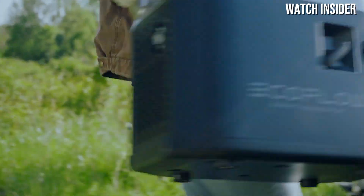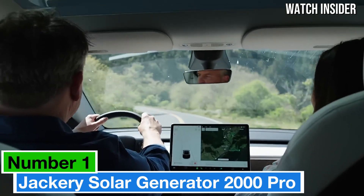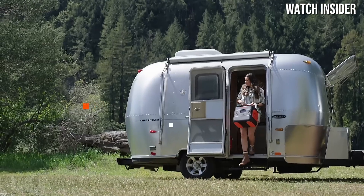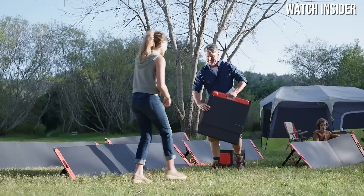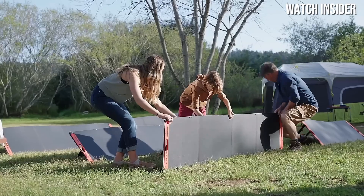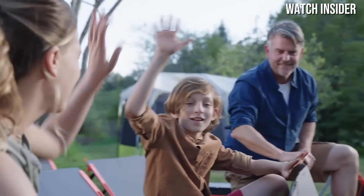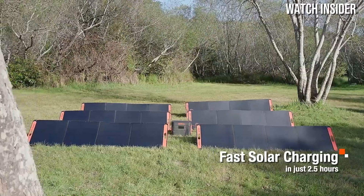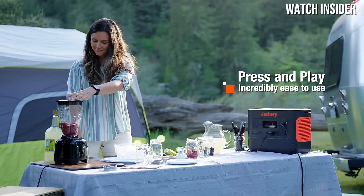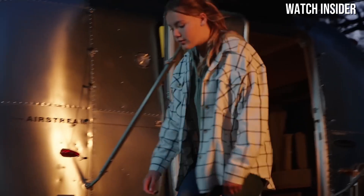Number one: the Jackery Solar Generator 2000 Pro is a game changer for anyone seeking a reliable portable power solution for outdoor adventures or emergency situations. After extensive testing and evaluation, it's clear that this generator stands out in a crowded market, blending performance, efficiency, and user-friendly design. One of the most impressive features is its power output — with a capacity of 2161Wh.